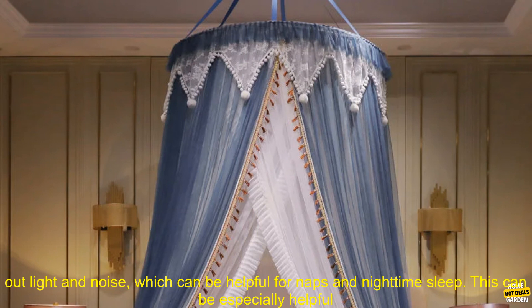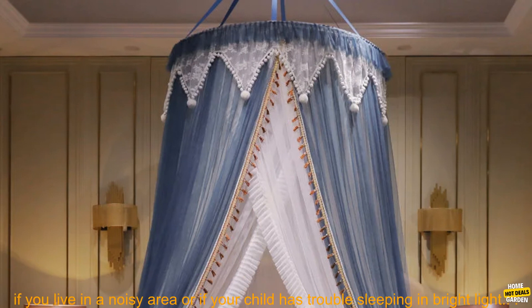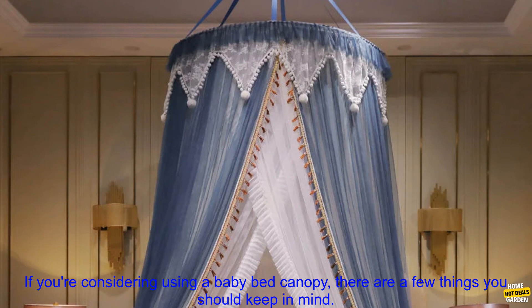A baby bed canopy can also help to block out light and noise, which can be helpful for naps and nighttime sleep. This can be especially helpful if you live in a noisy area or if your child has trouble sleeping in bright light.